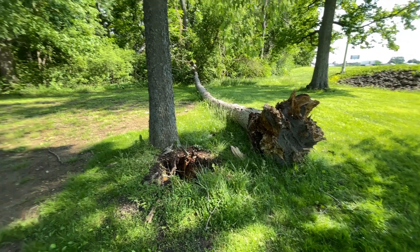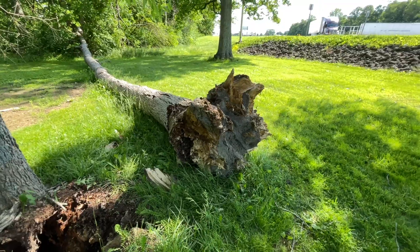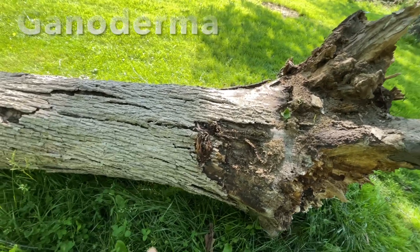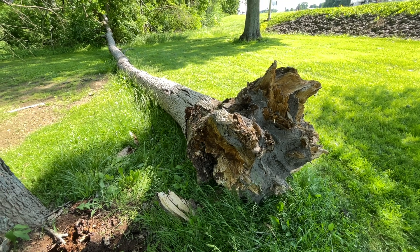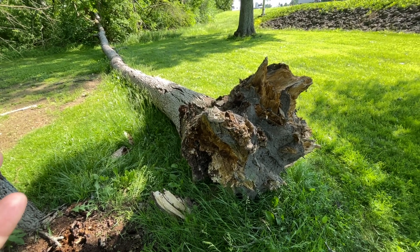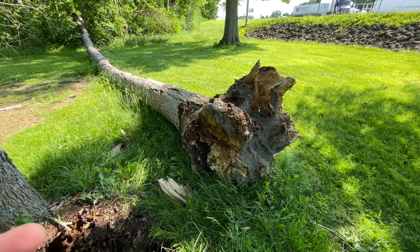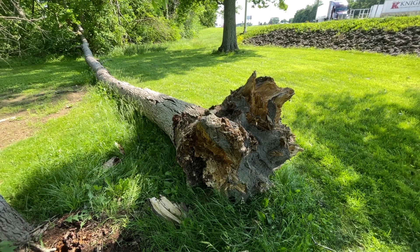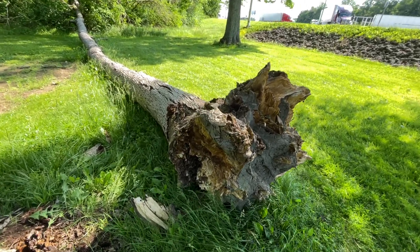We have a hackberry here and what I think is a sweet gum that has failed at the root at the base. As I'm walking up to it, one of the things I'm looking for is fruiting bodies of diseases — and this is Ganoderma right here. It causes rot; it attacks the live tissue and the heartwood, which is one of the reasons that makes it so bad. It kills the vascular system that moves nutrients, water, and carbohydrates up and down the canopy.